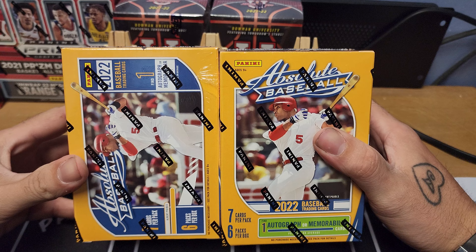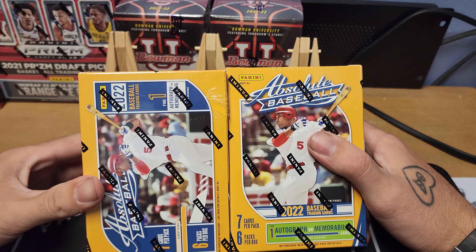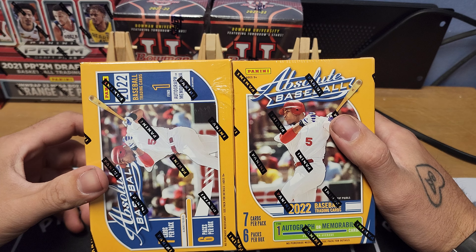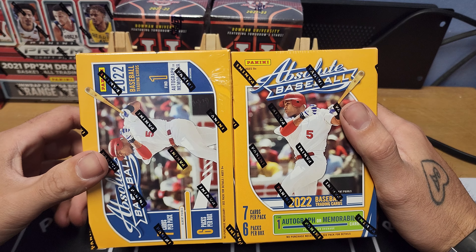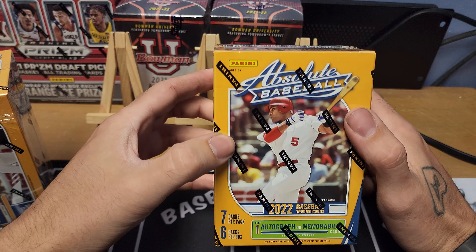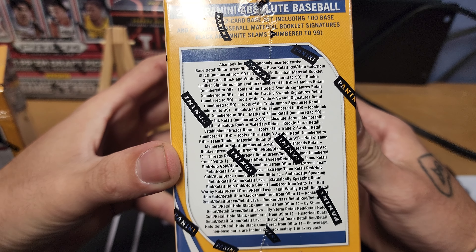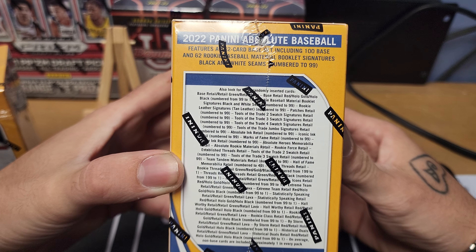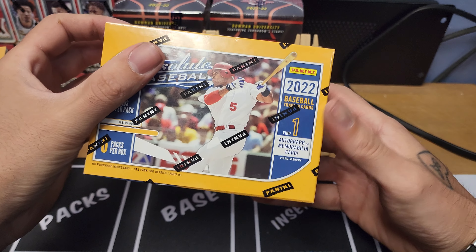What's up everybody, it's Yervis Collect back with another video. Pretty excited — I went into Walmart this morning and found the retail version of probably my favorite baseball product of all time: 2022 Absolute Baseball. Not just this year, but just in general. Finally got some retail Absolute Baseball. Seven cards per pack, six packs per box, so 42 cards — one auto or mem on average per box. Not bad.